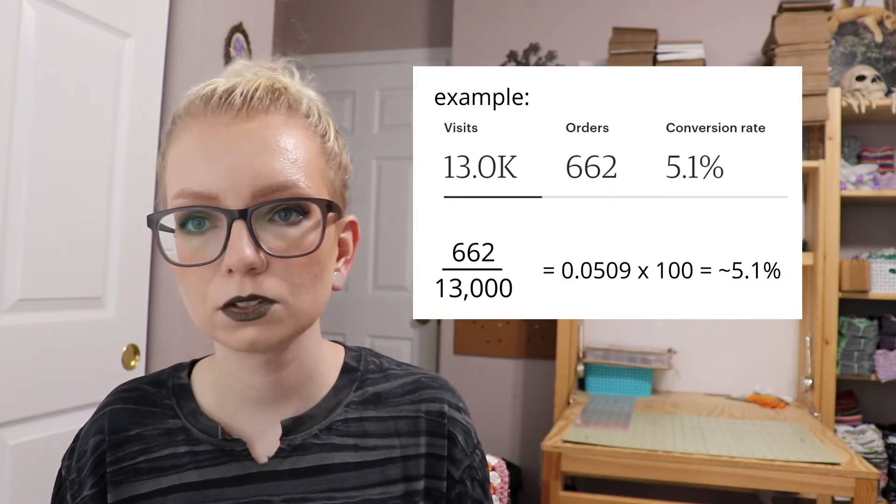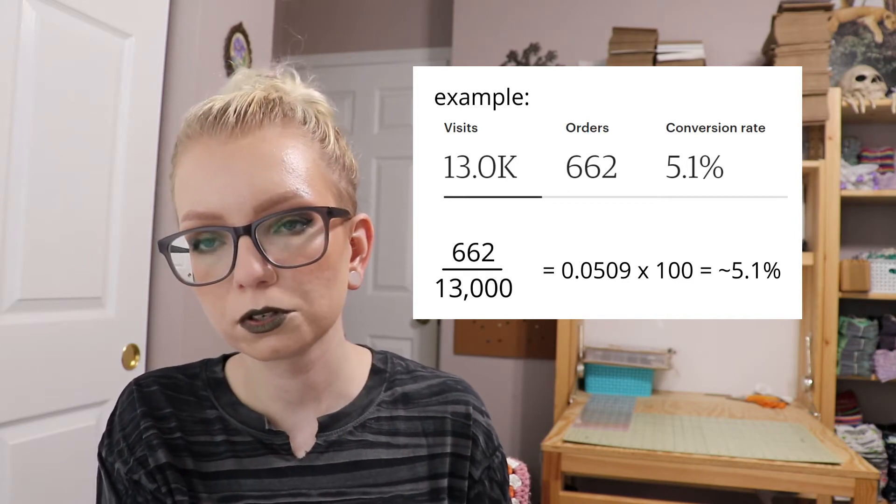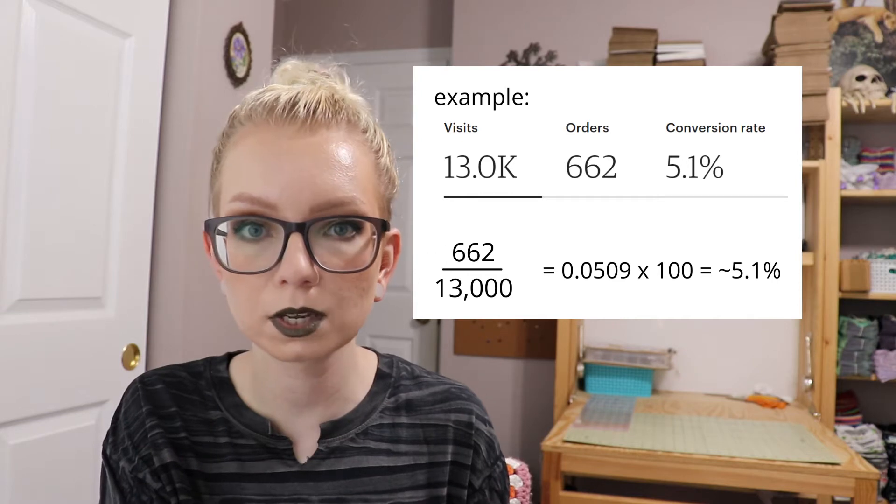The term for turning views into sales is called conversion. This is measured in your Etsy stats by dividing the number of sales by the number of visits for a certain period of time. For example, with 13,000 visits and 662 orders, you divide 662 by 13,000 to get 0.0509, then multiply by 100 to get about 5.1%. A good conversion rate is between 1 and 5% for any e-commerce site. Look at your average on a monthly basis rather than daily, since some days will naturally be zero. If you're just starting out, around 0.75 to 1% is pretty good.